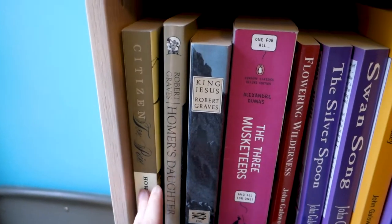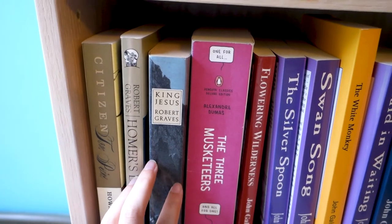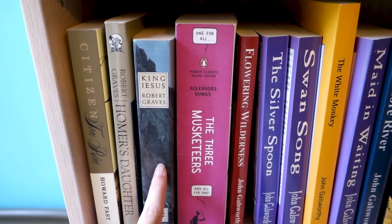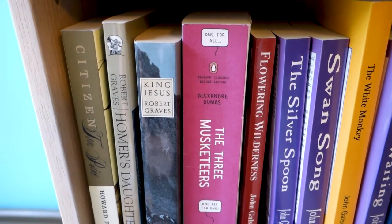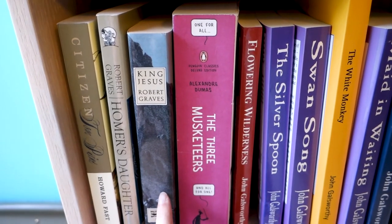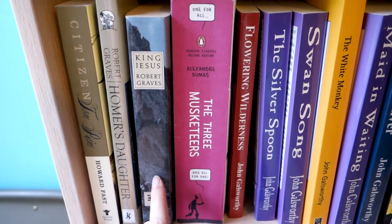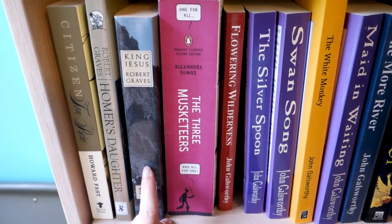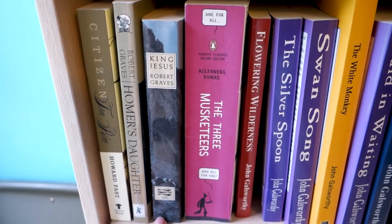Citizen Tom Paine — yeah, that's sort of classic historical fiction, I like that. Now we get into some of the really weird Robert Graves stuff. He wrote I, Claudius, but he also wrote some other novels with some strange ideas. This is a historical novel about how Jesus was actually the grandson of King Herod or something like that. He had this idea about a universal goddess and he's comparing Greek mythology to Judeo-Christian mythology in this book — it's pretty strange.